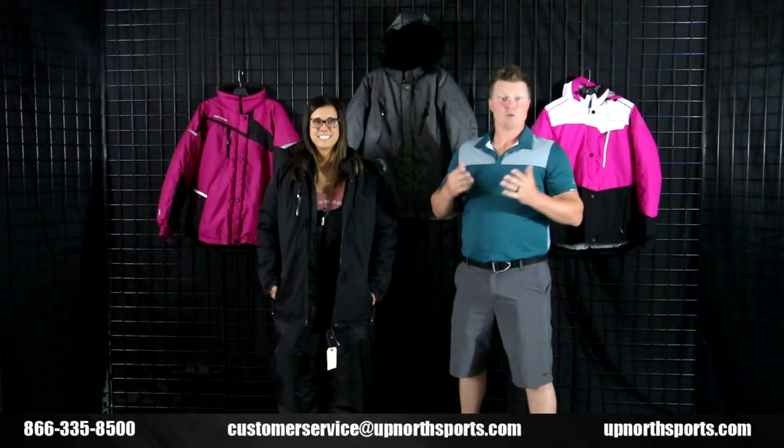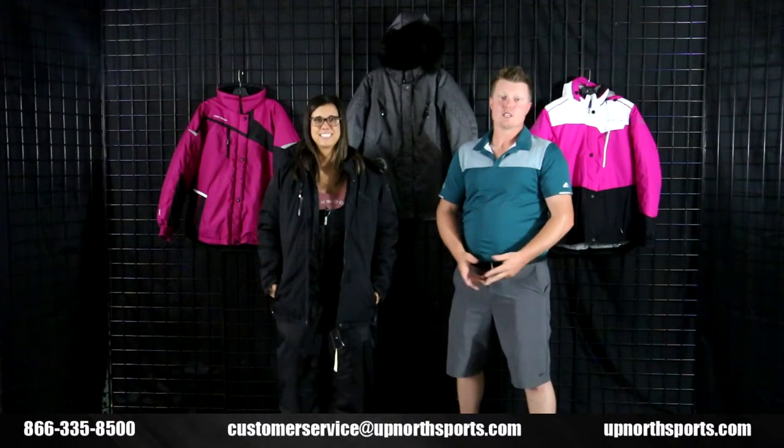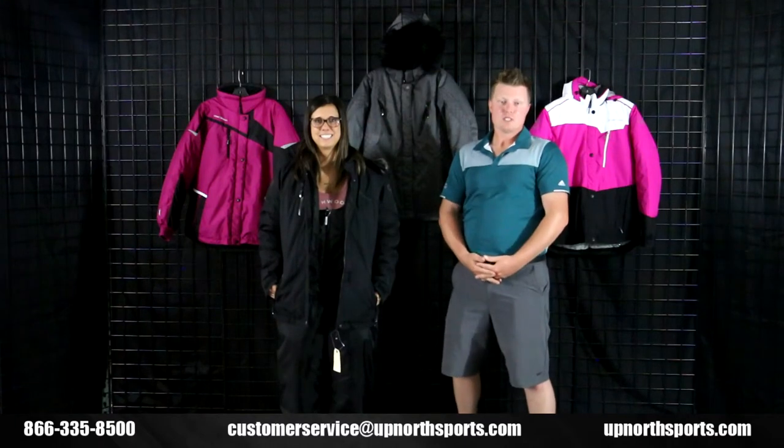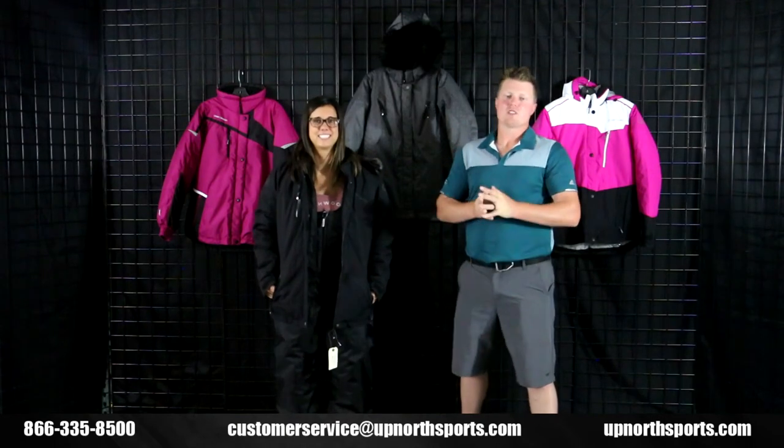We'd love to get you into your new gear in the correct sizing. We do have a 45-day return and exchange policy — if something doesn't work for you, give us a call and we'll make sure we get you the correct size. If you found this video helpful, please like and subscribe to our YouTube channel. You can reach us at 866-335-8500.